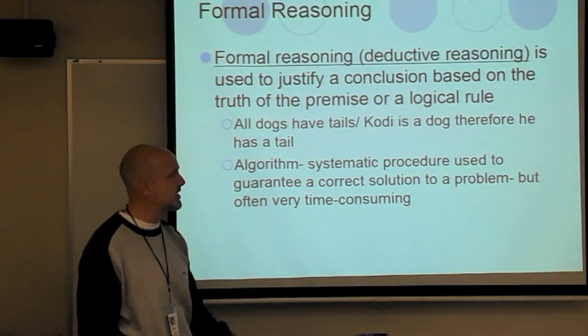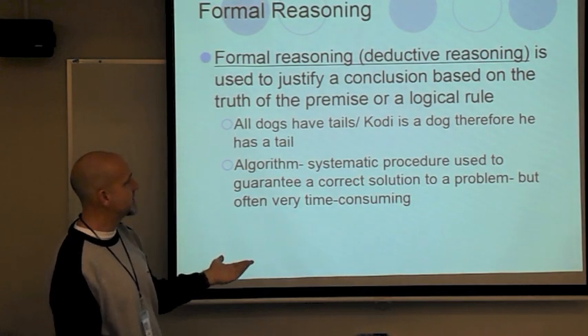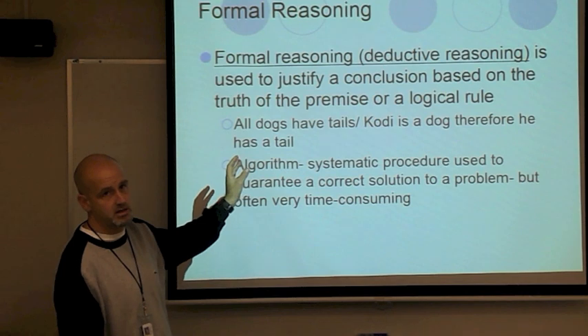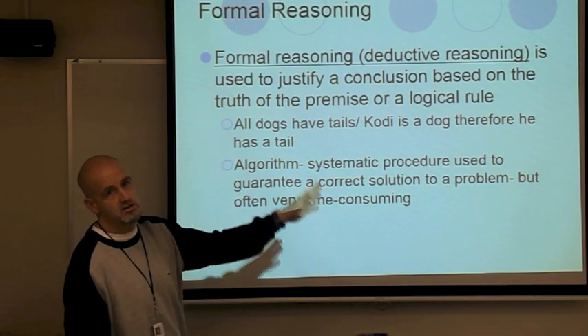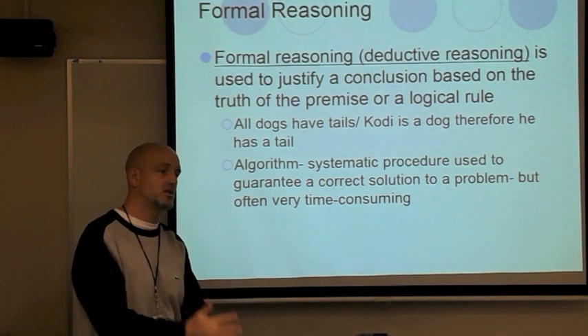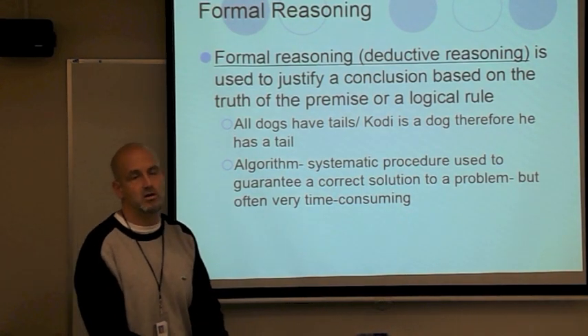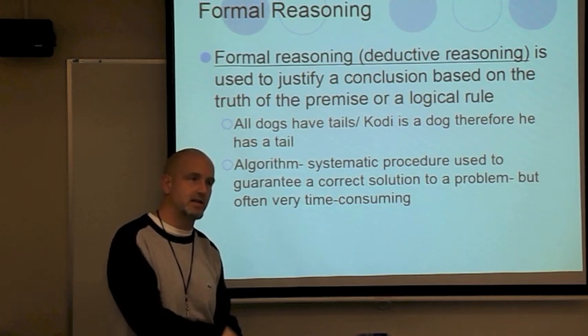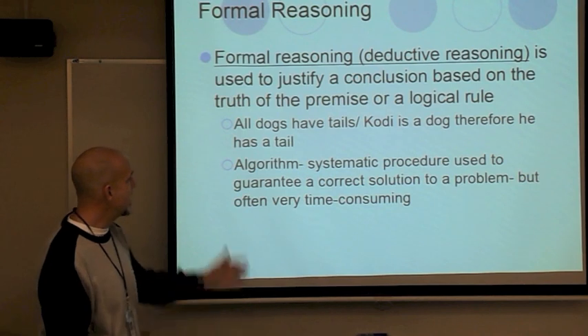Formal reasoning, also called deductive reasoning, is used to justify a conclusion based on the truth of a premise or logical rules. This is rigid — A equals B equals C. It is written out almost into laws. For example, area is defined by length times width. A premise would be: all dogs have tails; Cody is a dog; therefore he has a tail.